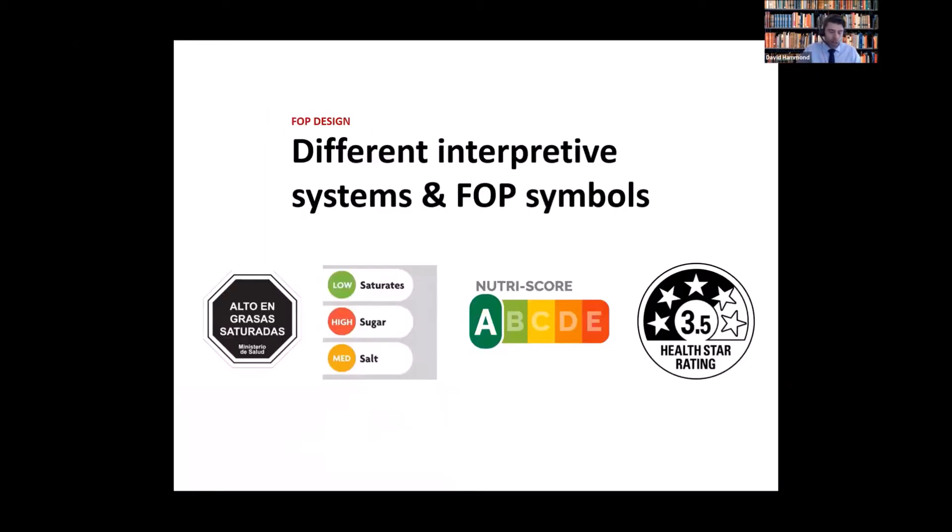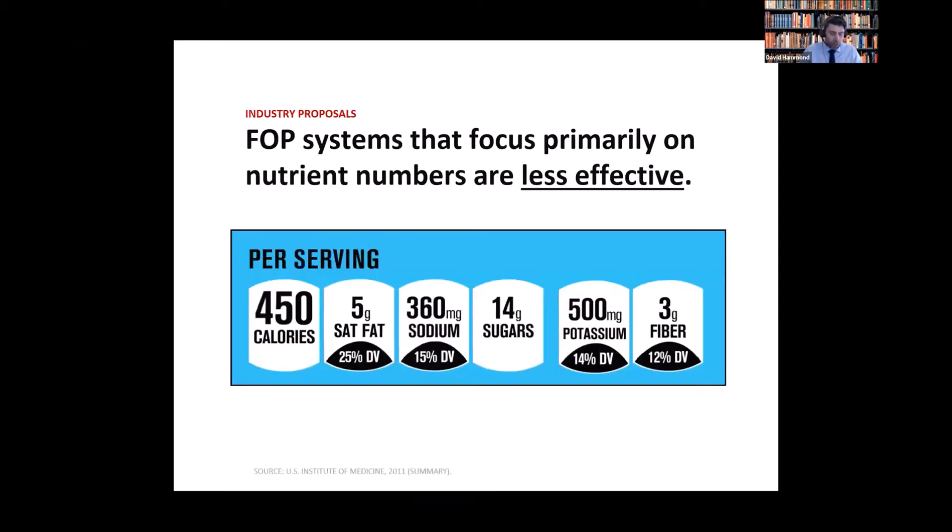As you've already heard and as most of you are aware, there are different symbols being used in different countries, including symbols based on traffic lights or different types of rating systems. There's evidence that most of these can be effective in certain contexts, but I'd like to point out two clear findings from the scientific evidence. The first is that FOP systems that focus primarily on nutrient numbers are the least effective.